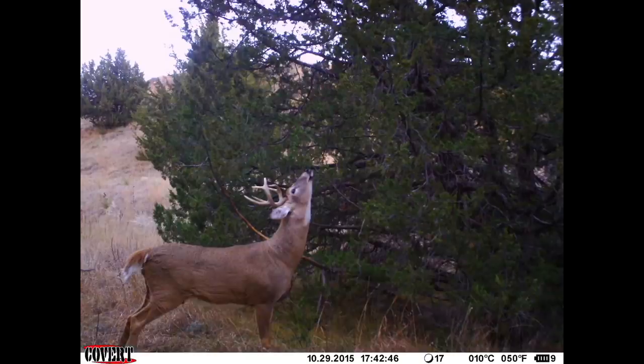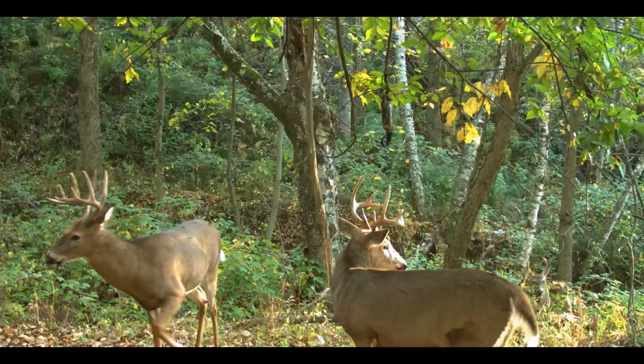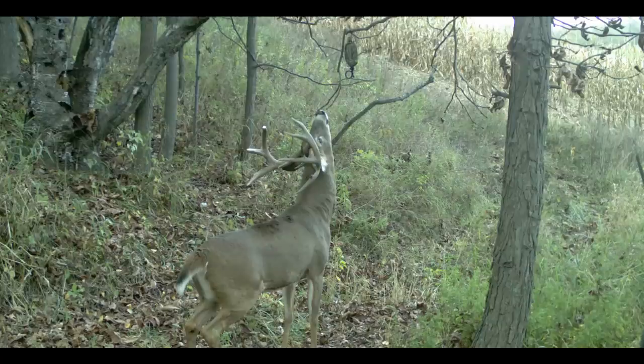But a buck will still check those scrapes, particularly that last week of October here in the Midwest and across most of the whitetail's range — up until the rut is really running hard and they're chasing. Once they're chasing, they're not checking scrapes as much. But there's about a two-week period where hunting over scrapes is really good. The key is that a buck will not actually walk up and approach that scrape unless there's something that intrigues him about that particular scrape.